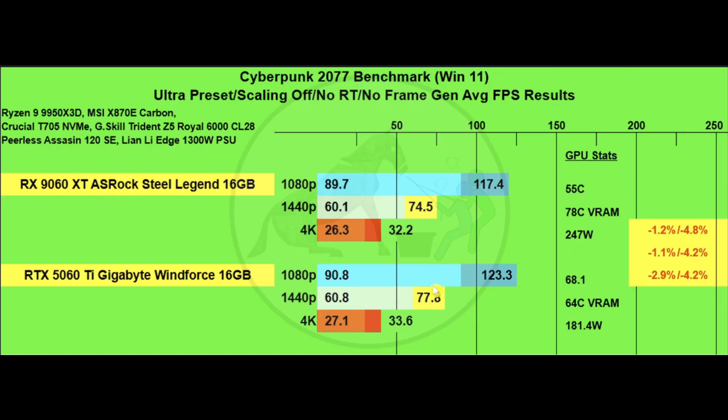The 5060 Ti slightly outperforms the 9060 XT. Notable GPU stats: the 9060 XT ran at 55°C overall GPU temp versus 68.1°C for the 5060 Ti. VRAM temperature was 78°C for the 9060 XT compared to 64°C for the 5060 Ti. Power draw spiked at about 247 watts for the 9060 XT versus 181.4 watts for the 5060 Ti.